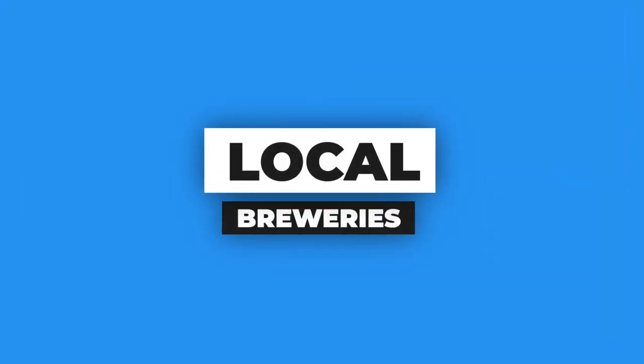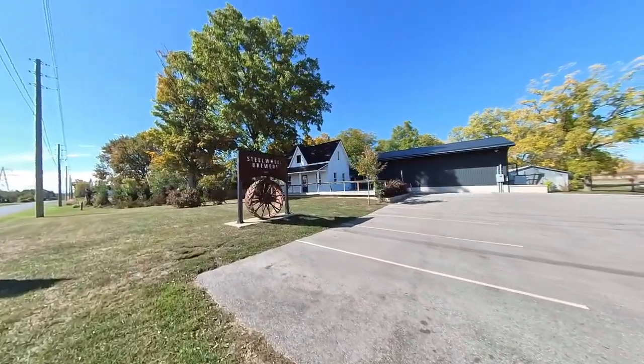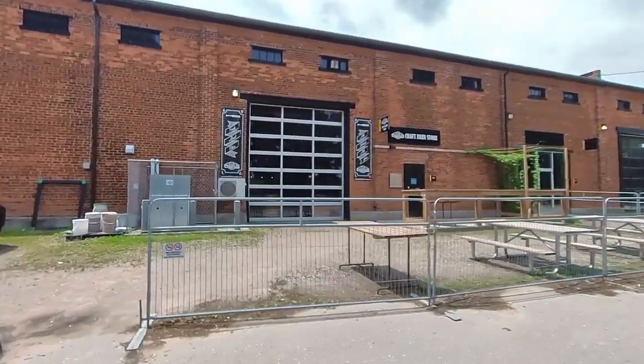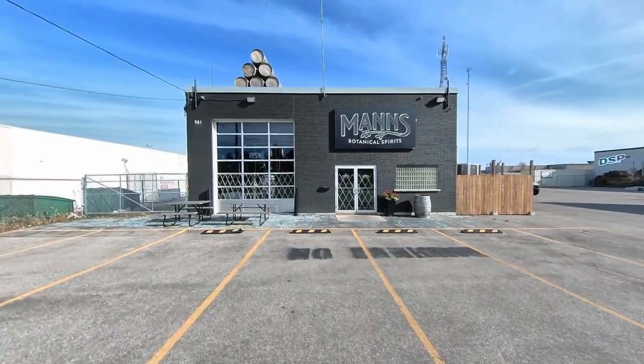Another thing you can do in Brantford is go check out the many local breweries it has to offer. A few of my favorites would be Bell City Brewery, Steel Wheel Brewery, and Mash Pal Brewery — probably my three favorite breweries. You also have Man's Distillery, which creates its own variety of unique gins, vodka, rum, and whiskey for you to enjoy.